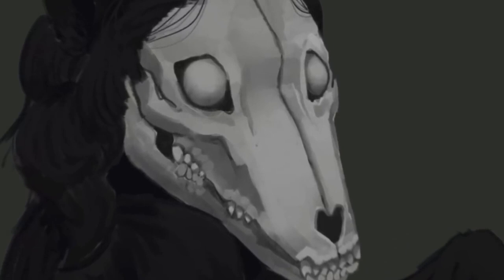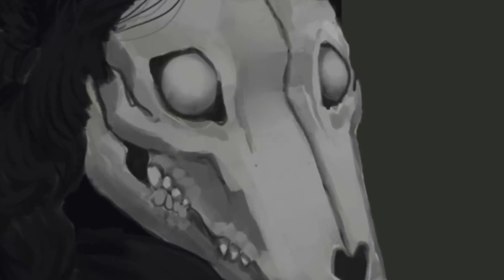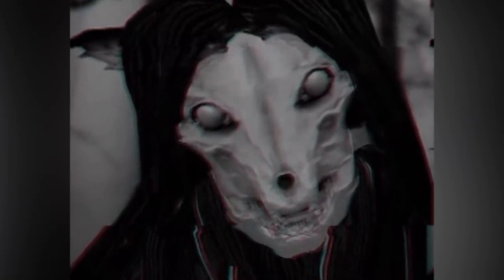The SCP will then begin sending images to the phone every 3 to 6 hours. The image will contain SCP 1471-A, a humanoid with a goat-like skull with black hair. In the first 24 hours the images show the figure at locations frequented by the individual. In the following 24 hours the SCP appears at places recently visited. After 72 hours, the individual receives real-time images of SCP 1471-A within close proximity to them.